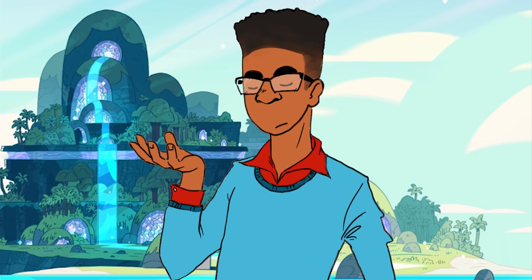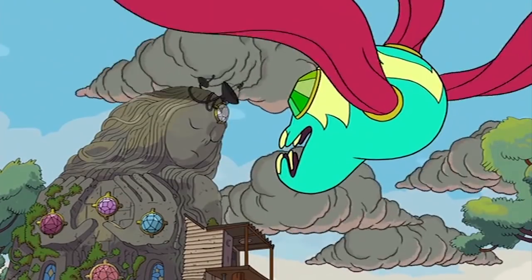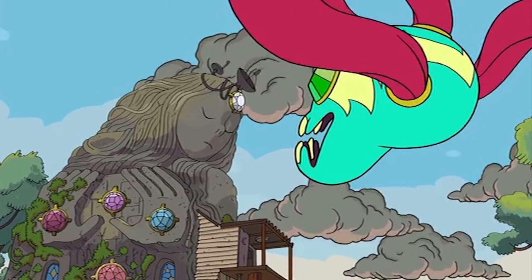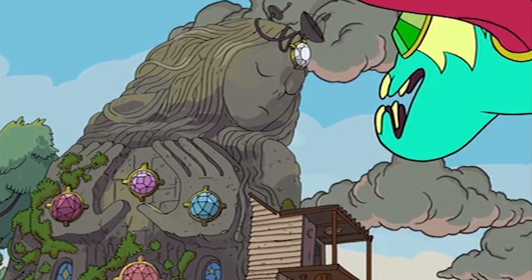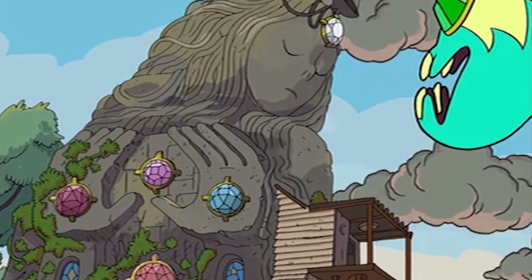However, it's fairly obvious that Rose is indeed part of the fusion, not just due to the fusion's curly locks, but if we look back to the original pilot of the series, all five gem cells are present and appropriately colored. So this is a concept that Rebecca Sugar has had in mind since the very beginning.